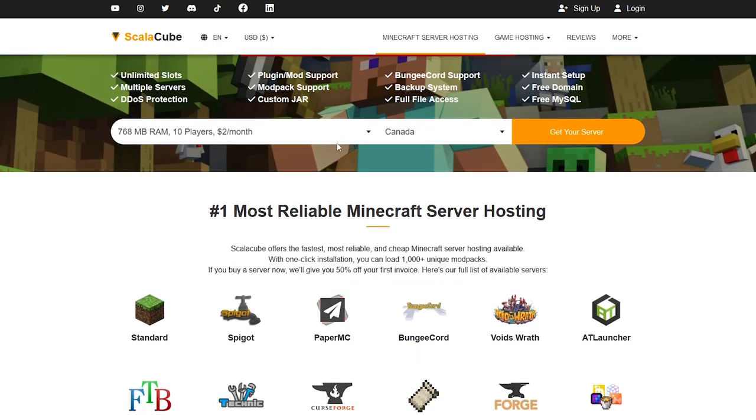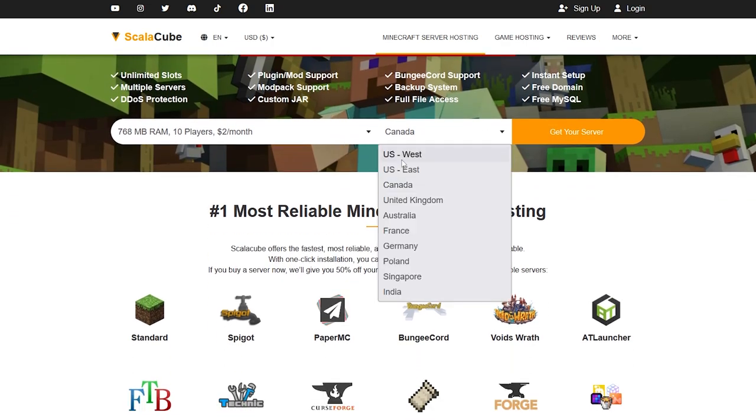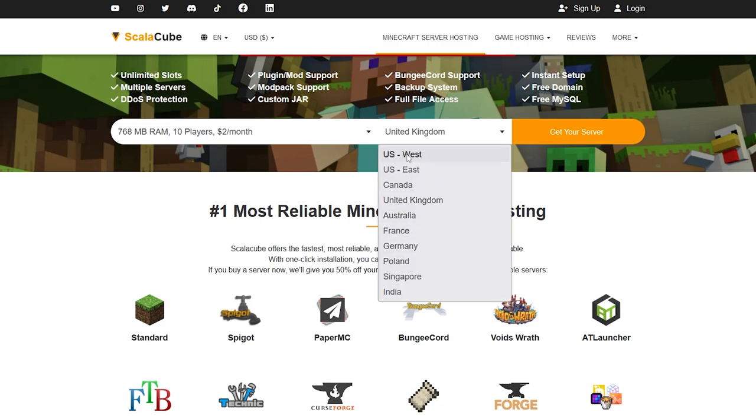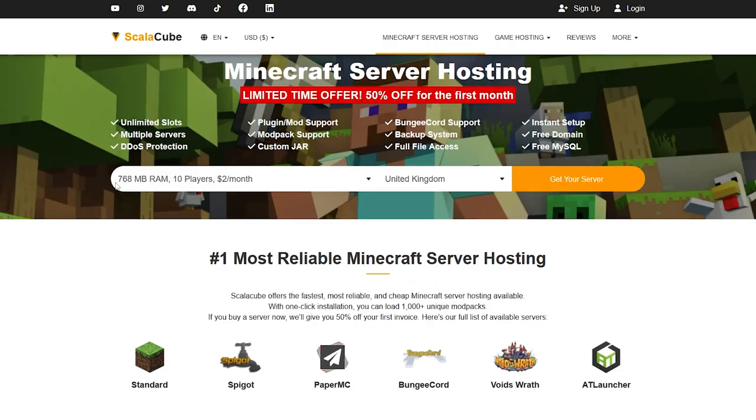If we scroll down, you can change the location of your servers. For the best performance on your Minecraft server, always choose the closest location to where you are. I'm in the UK, so I'm going to select United Kingdom. Make sure you select the country that's closest to you.